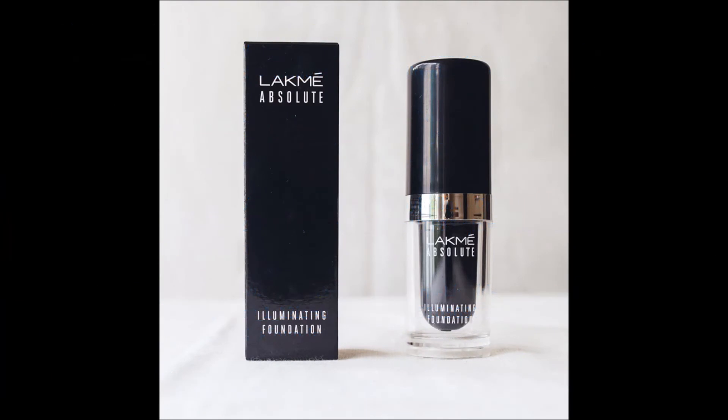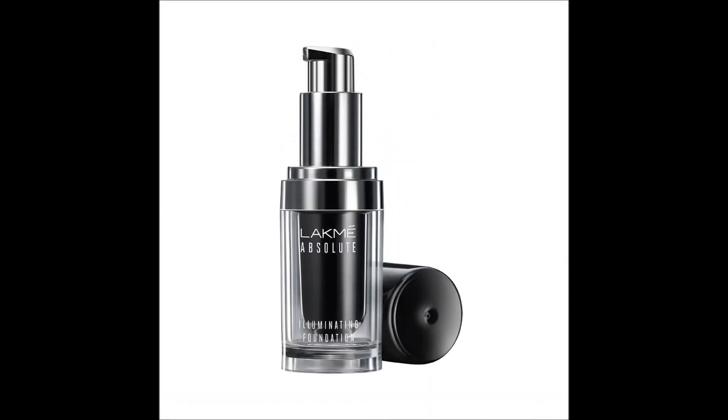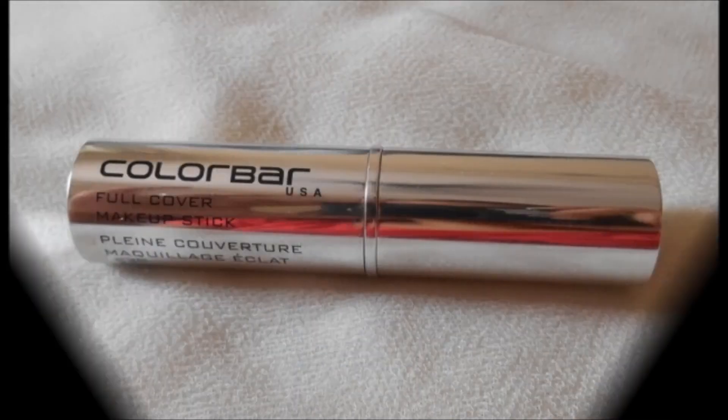The first product is the Lakme Absolute Illuminating Foundation, which is available on Amazon for Rs.525. This gives a light to medium coverage that is perfectly dewy, glowy, and gives an illuminating finish to the skin. There are few shades to choose from in this range, but they are all mostly perfectly suited for Indian skin tones.